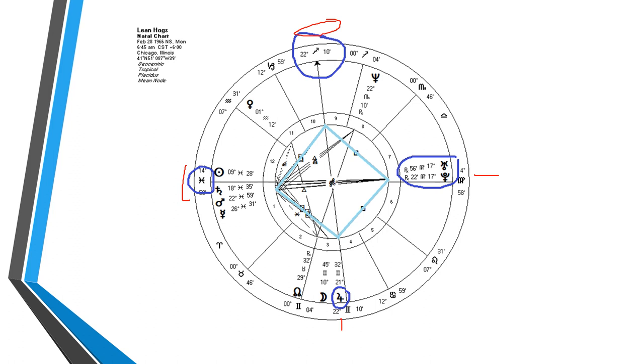If you've watched any of my videos on YouTube, you know that the strategy I employ is to watch the Moon in its 29-day lunar cycle. As the Moon goes around the 12 signs of the zodiac, what happens to pork prices as it passes key points in the zodiac? In this lean hogs first trade horoscope, the key points are going to be the four corner apexes of the rectangle.